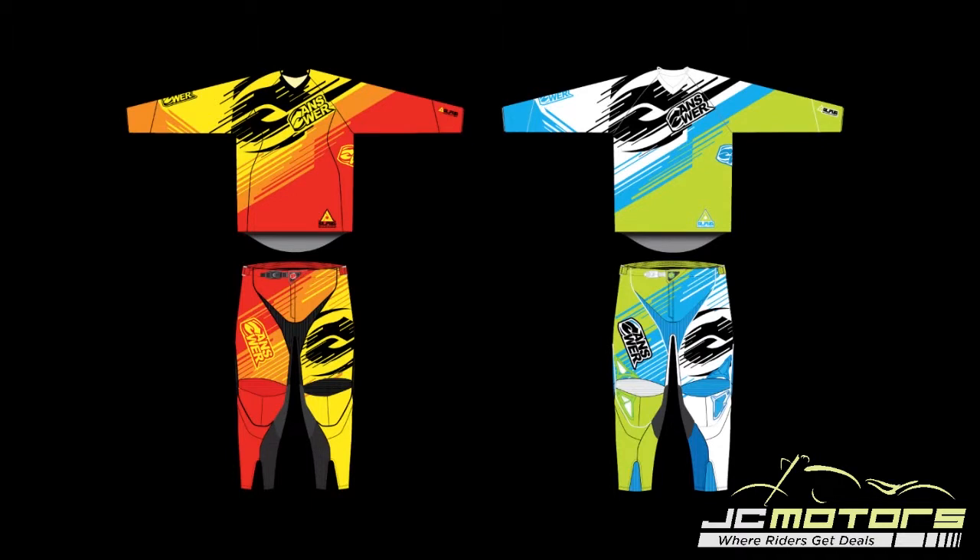The 2013 Alpha Air colorways as seen in the video: orange and yellow, as well as blue and green.